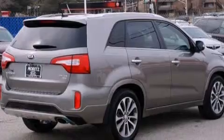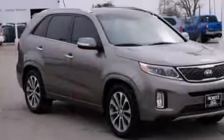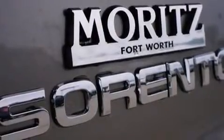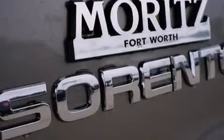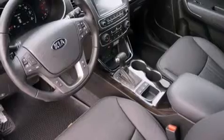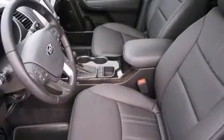Its top features include a navigation system, Bluetooth mobile device connectivity, a rearview camera, voice activation technology, a sunroof, heated seats, speed sensitive volume controls, a multi-link rear suspension, traction control and stability control systems, and a tire pressure monitoring system.